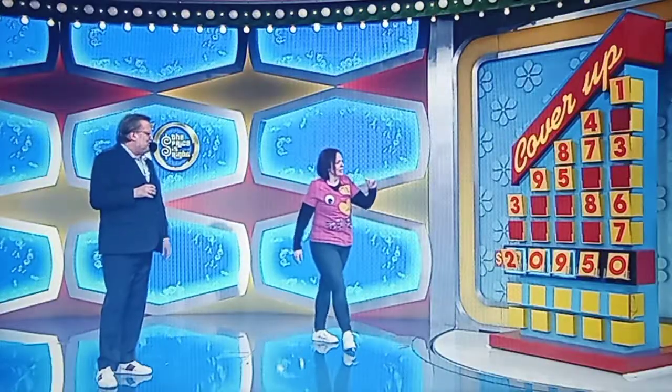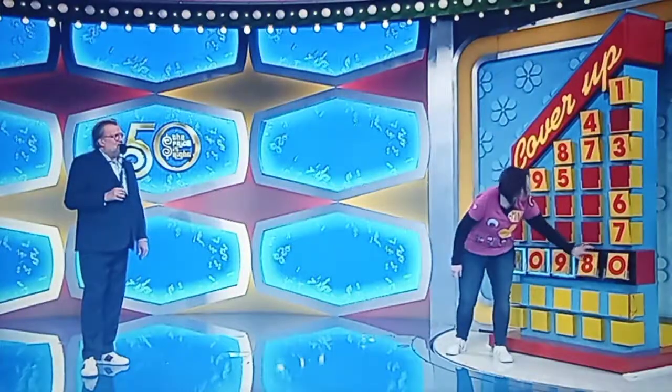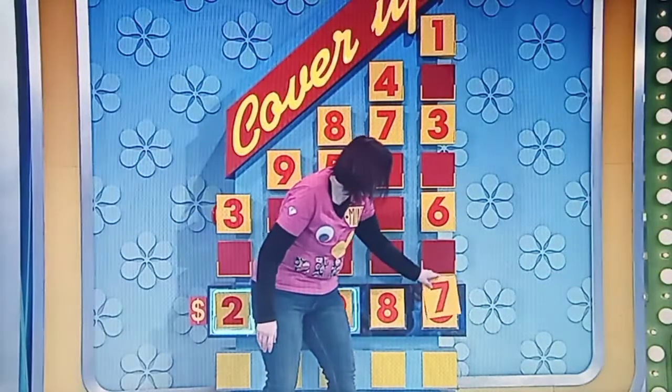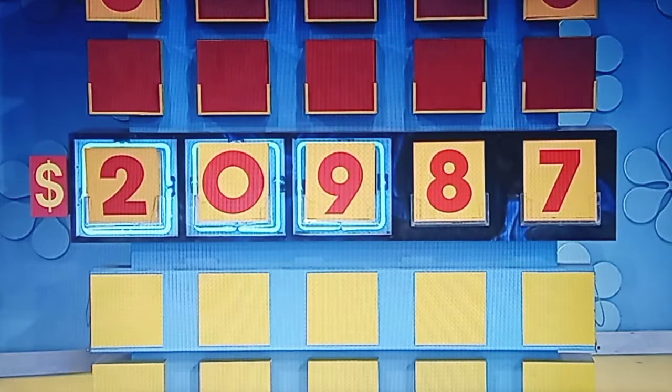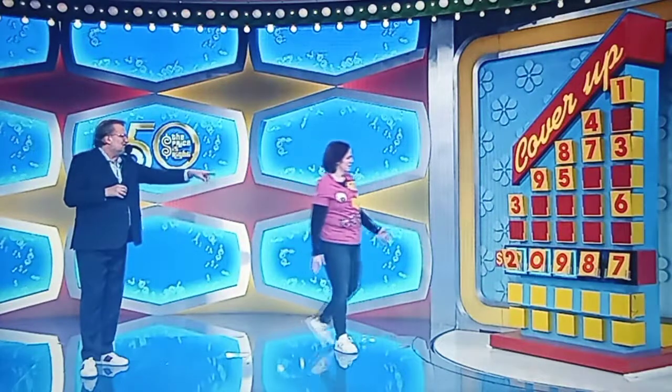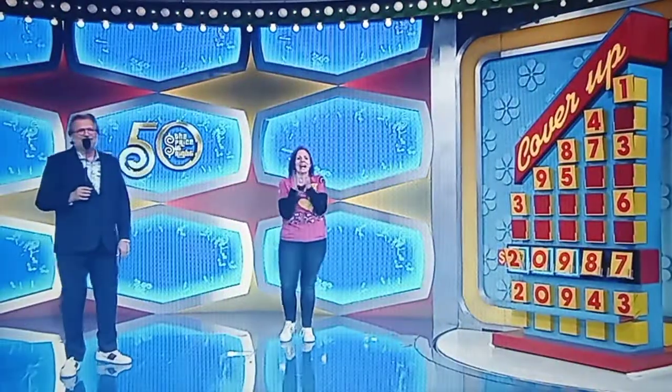Four, seven, or eight — cover up the five with the four, seven, or eight. Eight, one, three, six, or seven — seven. $20,987 — is she right? All you need is the eight or the seven. Light it up. Mindy, hit the red button on the side for me, please. You needed the four and the three. Mindy, well, you got close, and you got some smartphones out of it. We'll be right back, folks. Don't go away. Bye!